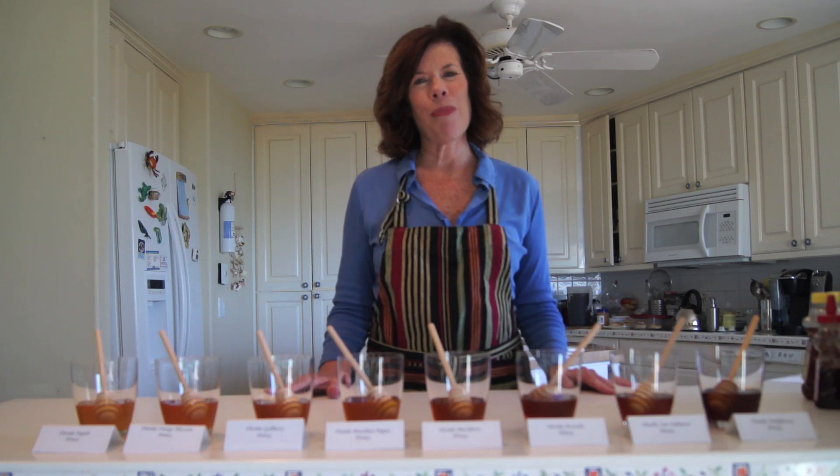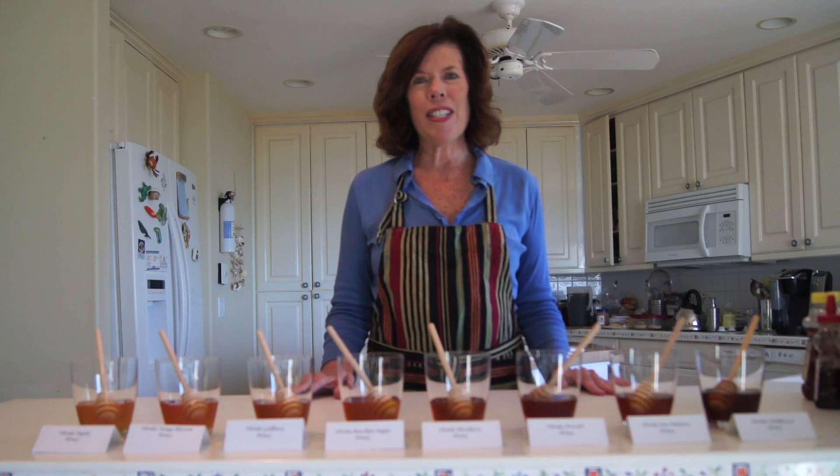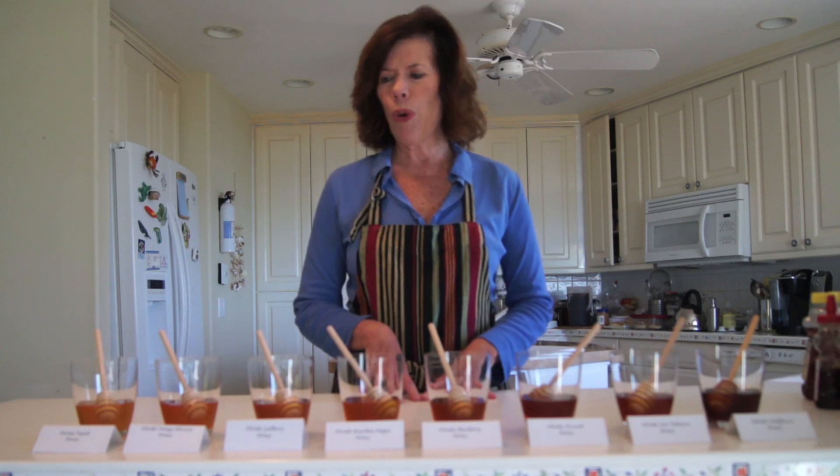Hi, I'm Robin Draper. I'm with AuthenticFlorida.com, which is a website devoted to the simple and delightful pleasures of Florida living. I travel all over the state, and one of the things I have noticed is the diverse array of honeys in the state. What I'm going to do is share with you some of my findings about honey in Florida.